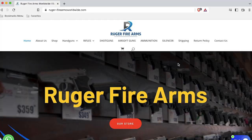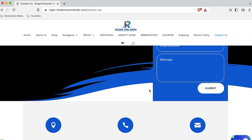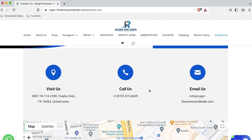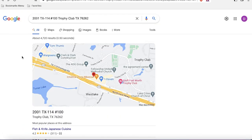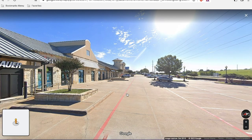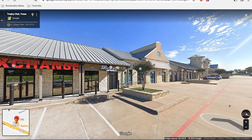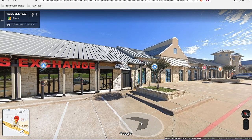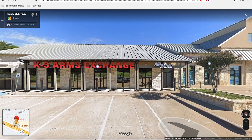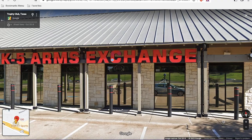The scam site RugerFirearmsWorldwide.com uses the same strategy. If you go to the contact page and scroll down, you'll find an address, phone number, and email for making contact. Again, drop the address into Google Maps, zoom in, and take a look around at street level and you'll find another strip mall. Turn yourself around to get a good look at the mall and right there front and center is another gun shop — K5 Guns Exchange. They also know a scam site is using their address.